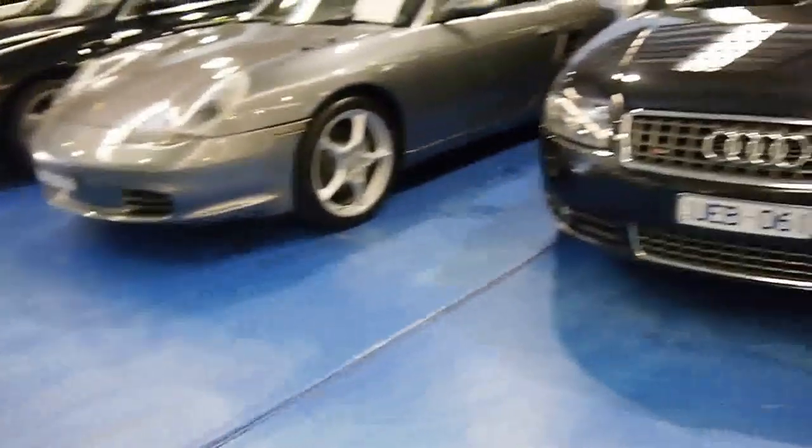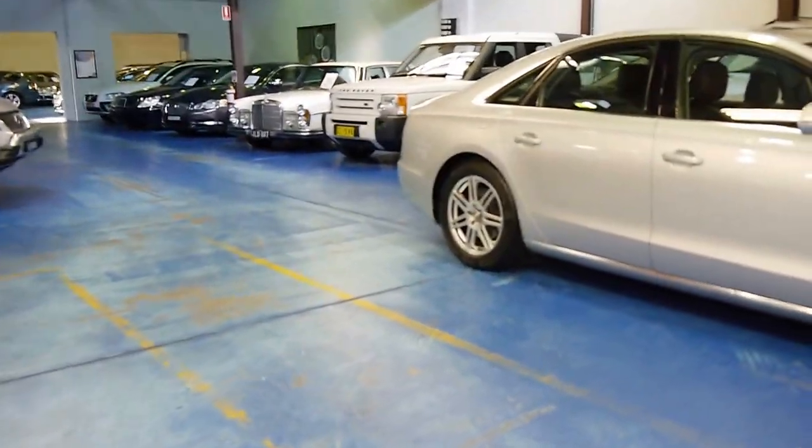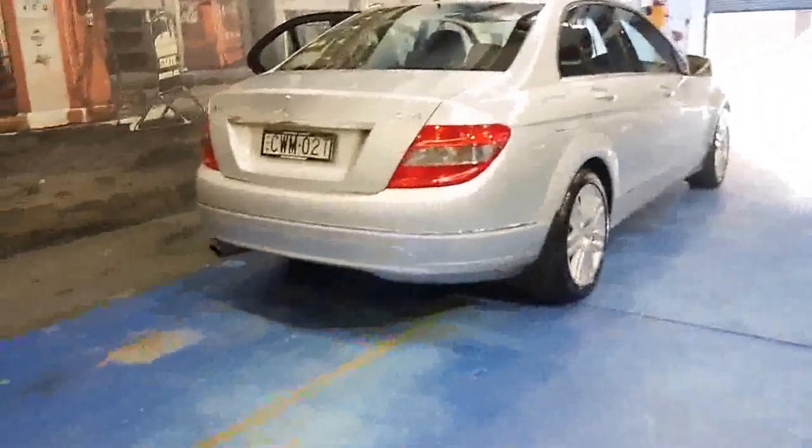Our company is called the Old Timer Centre. We're located in Marrickville, New South Wales. We specialise in Mercedes, BMWs, and Audis and really take a lot of pride in getting the cars to a point where we think they're in superb condition.